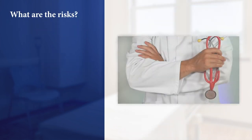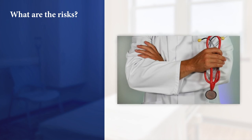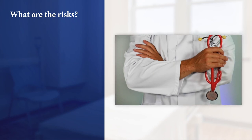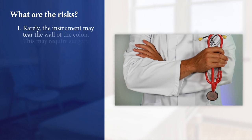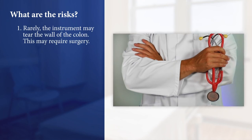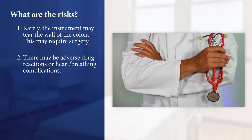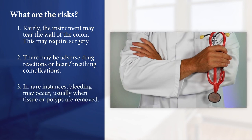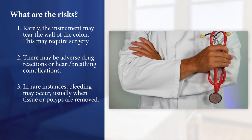What are the risks? Colonoscopy is a standard medical procedure, but all such procedures have some risk. While these problems do not happen often, it's important to be aware of the following. Very rarely, the instrument may tear the wall of the colon and this may require surgery. There may be an adverse drug reaction or heart or breathing complication. In rare instances, bleeding may occur, usually when tissue or polyps are removed, which may mean being admitted to the hospital for additional care, requiring a transfusion or surgery.